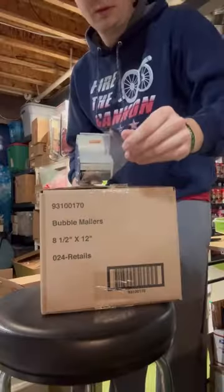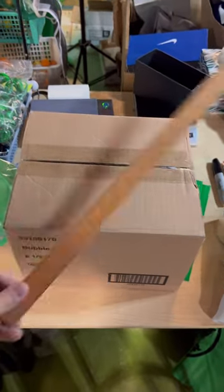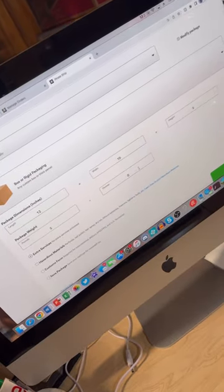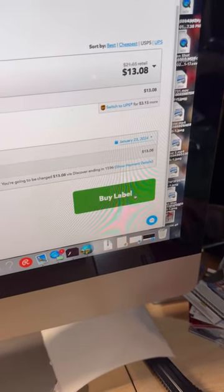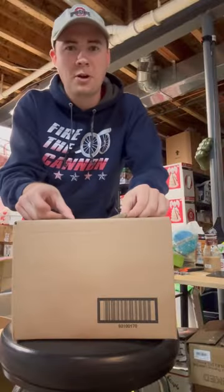Grab some packing, tape it up, weigh it, measure it. Plug those into the order on Pirate Ship, find the cheapest rate, buy a label, print the label, and slap it on the package.